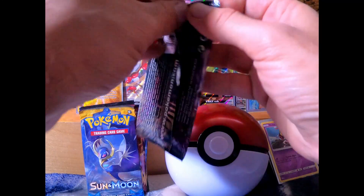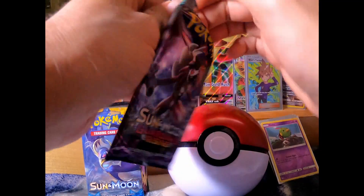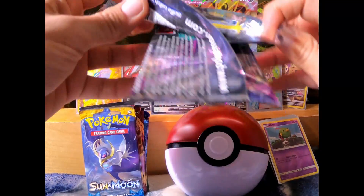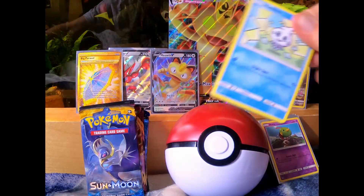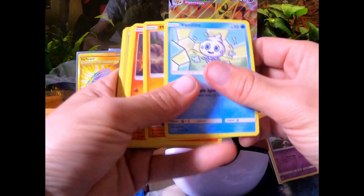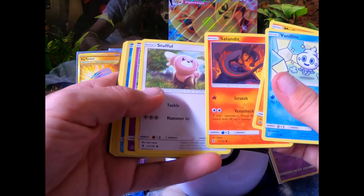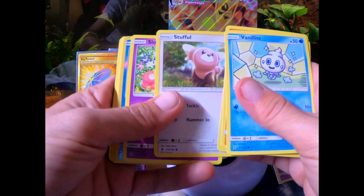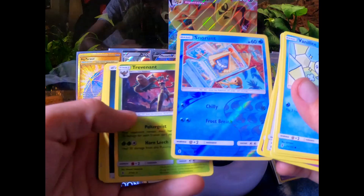Alright, we got a Guardians Rising pack from Sun and Moon. Vanillette, Mudbray, Stufful, Slowpoke — I love the art on that reverse.